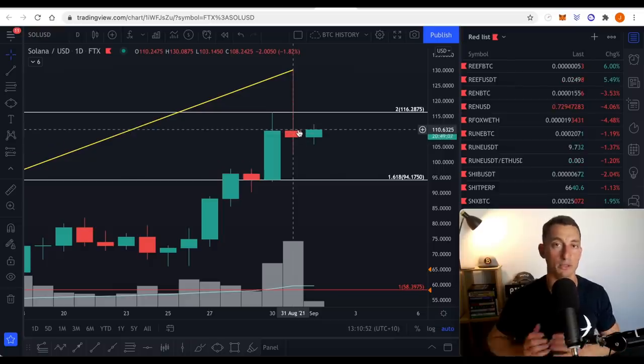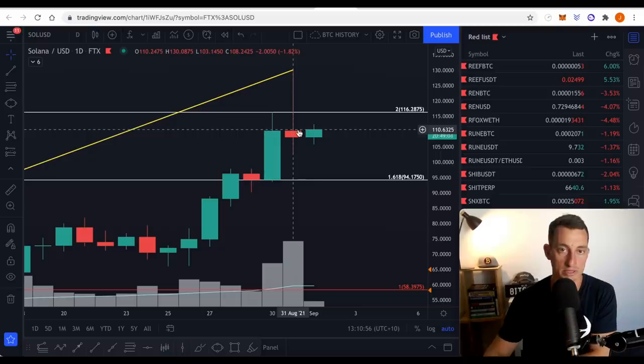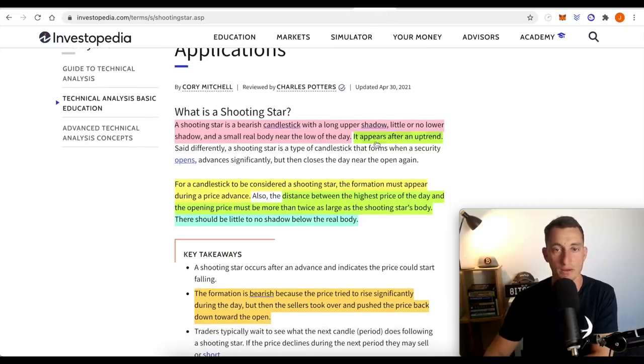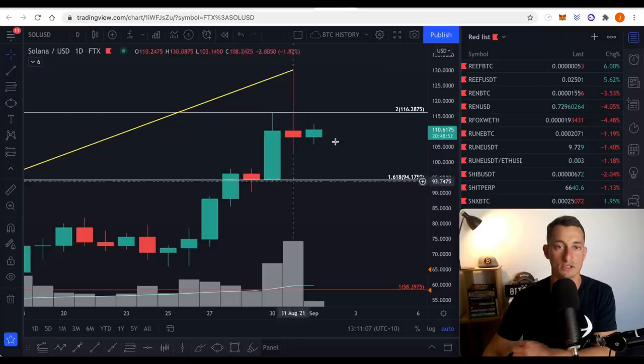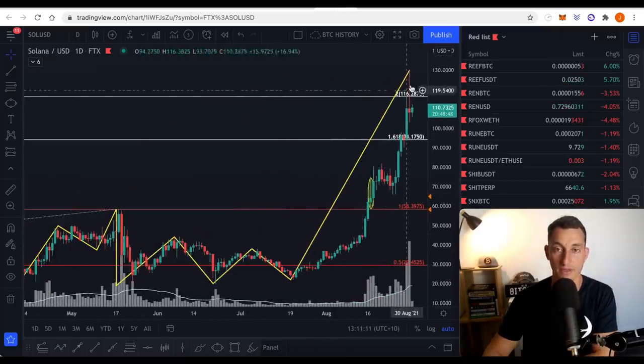It's also a reversal pattern. If you're looking at it in bars that's the name for it; if you're looking at it in candles, this is the name for it. I'll use candles today because the majority of people look at candles. The shooting star is a bearish candlestick — we've gone through that. It appears after an uptrend. Have we seen an uptrend? We sure have seen a massive uptrend.